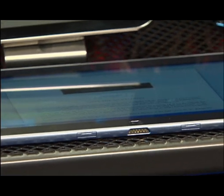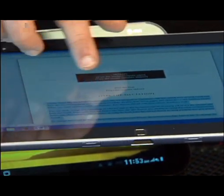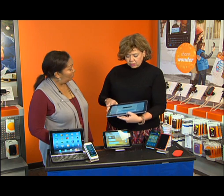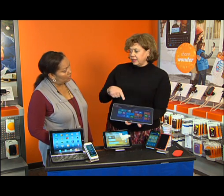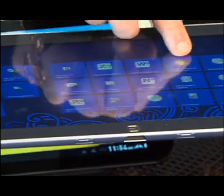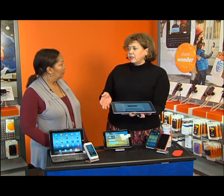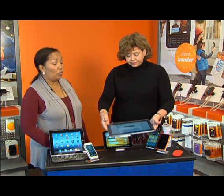This is the Samsung Ativ, and it is brand new — just come out. What's cool about it is it works on the Windows 8 platform, so you can use all the same programs you usually use. This is a Word document right here. You can use Word, Excel, PowerPoint. It looks a lot like the Lumia because they both run on Windows 8. Unless you're a graphic artist or a musician, it can really take the place of your home computer.